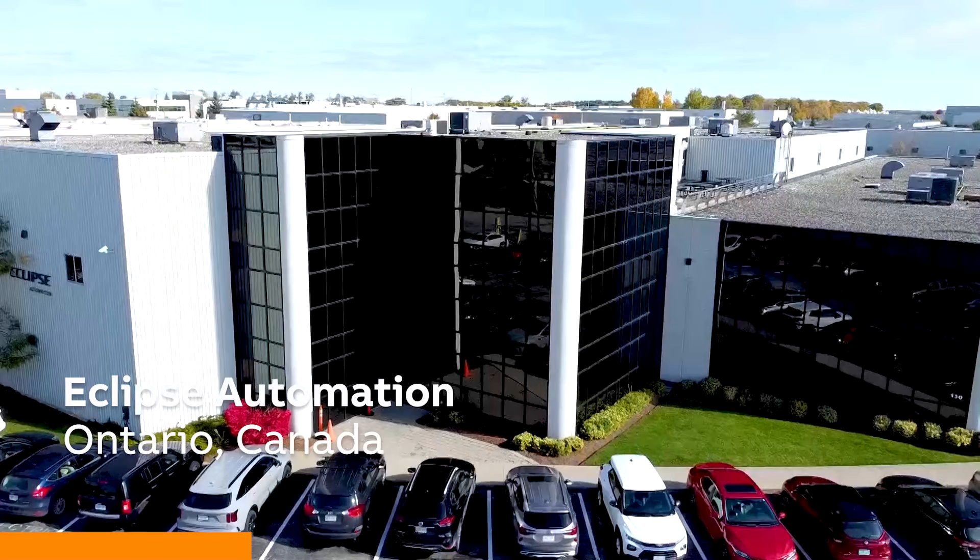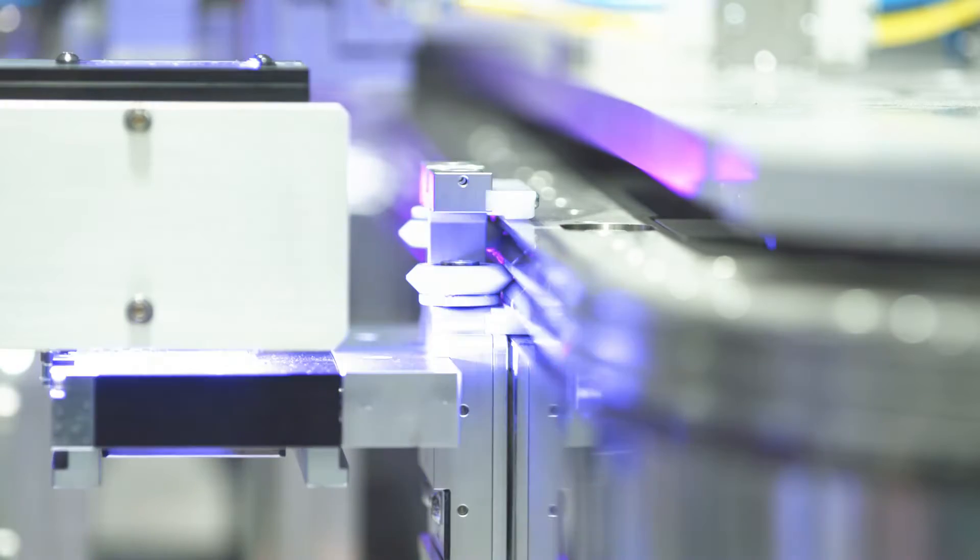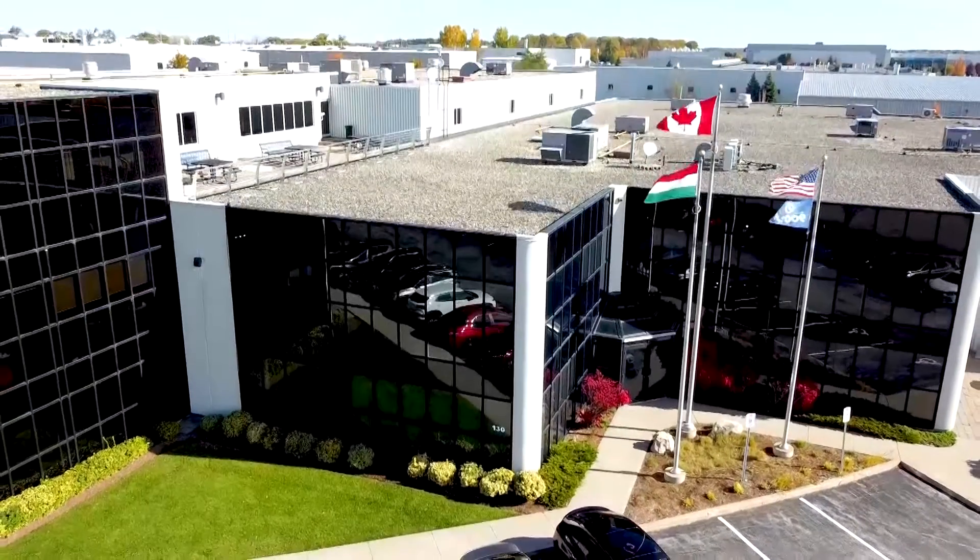Eclipse Automation utilizes the power of multi-industry know-how and vertical integration to bring custom automated solutions to our clients on time and on budget. Eclipse Automation designs, builds and integrates custom automated solutions utilizing our global locations in Canada, the US, Germany, Hungary and Malaysia to bring world-class custom automated solutions to some of the world's largest companies.